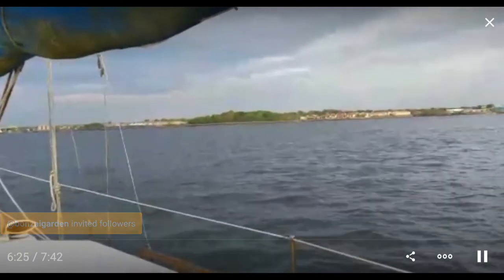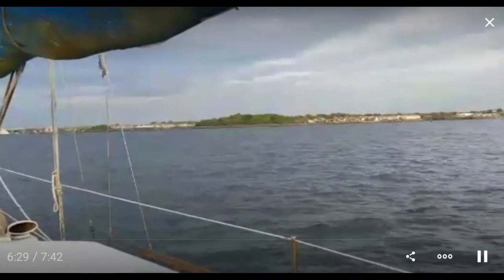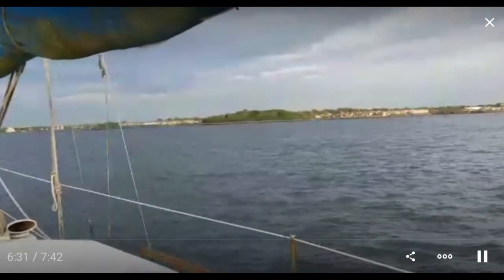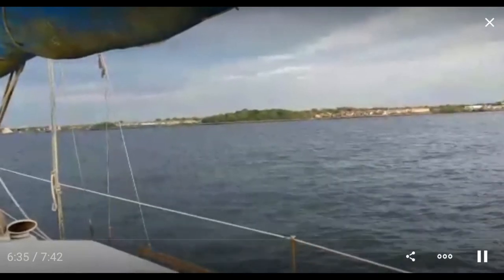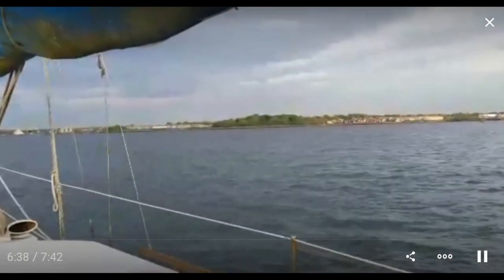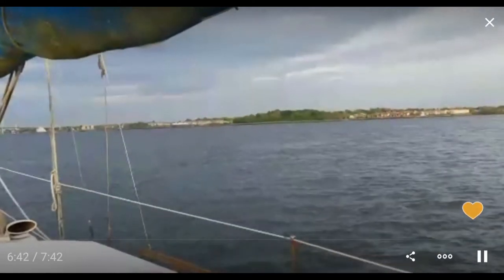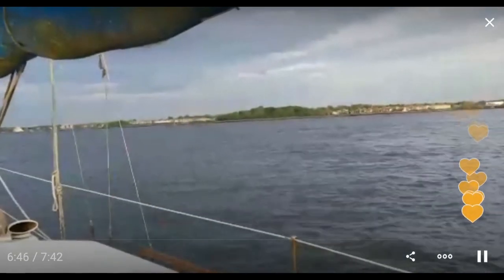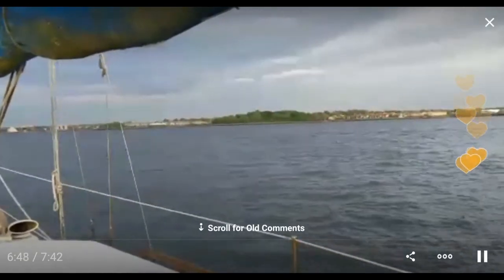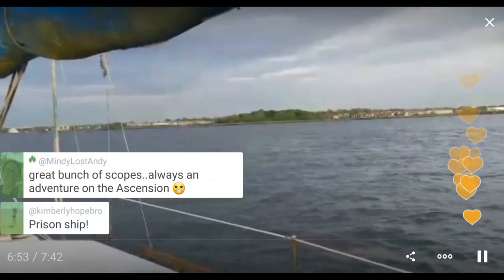I'm just coming up to some wide areas of water — not very interesting. No one's behind me, that's good. I just wanted to show you that prison ship, so I'm going to scope out. If you're a little bit late you can watch the replay and see the prison ship as I came up to it. Short scope. This is quite an adventure today.